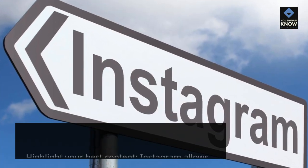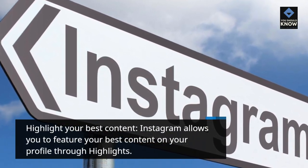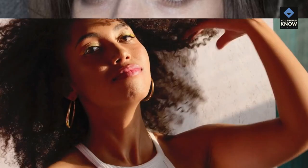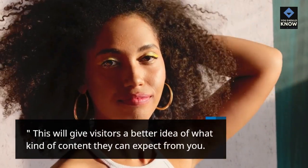Highlight your best content. Instagram allows you to feature your best content on your profile through highlights. Create categories that showcase your best work, such as travel, food, or fashion. This will give visitors a better idea of what kind of content they can expect from you.